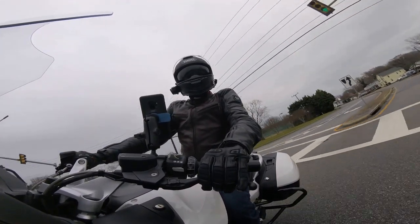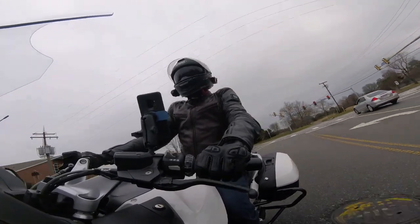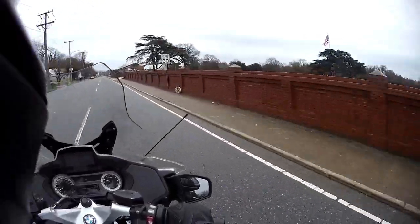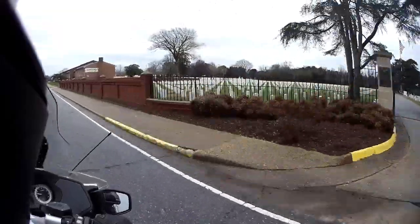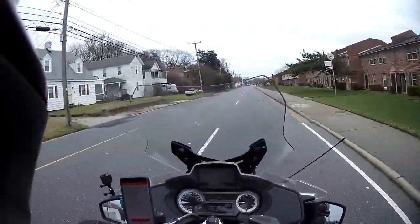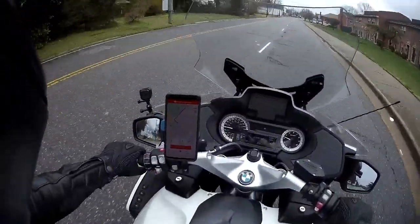Going past the Civil War cemetery on my right here. There are Union and Confederate soldiers buried in there in some of the older parts. In some of the newer parts there are modern day veterans buried, and their spouses.